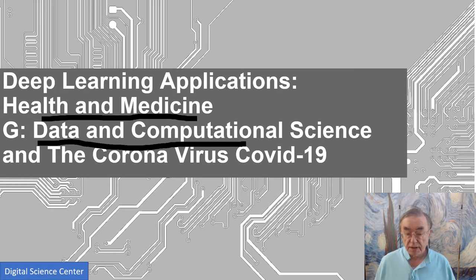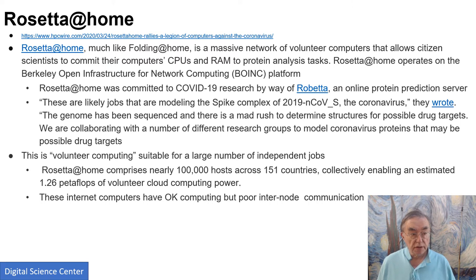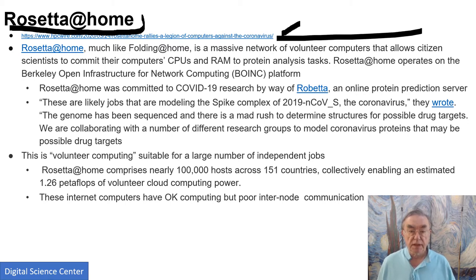Most of these projects are ones where my research areas are somewhat nearer than the ones in the previous section. Rosetta at Home is a well-known project. There is a link here from HPC Wire, which is a dominant HPC newsletter. It's an interesting technology called volunteer computing — you allow the world's computers to download jobs and solve them.